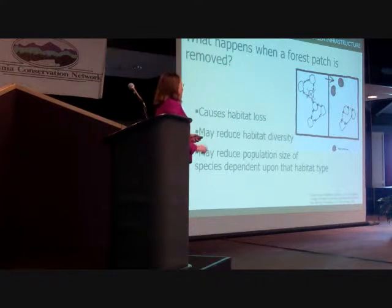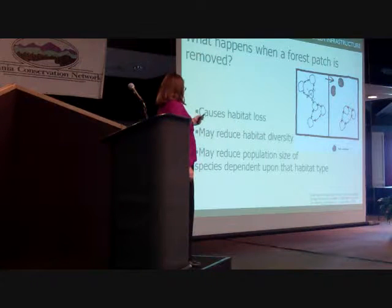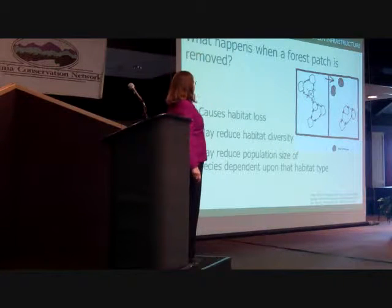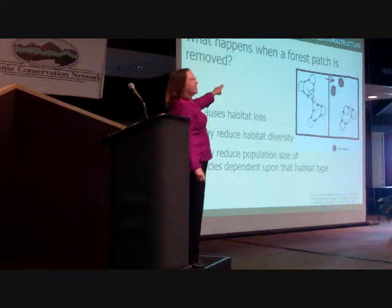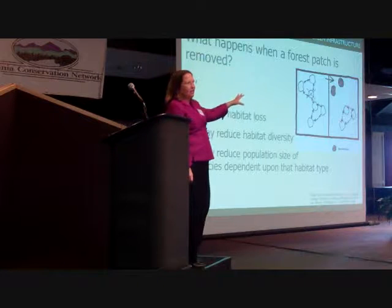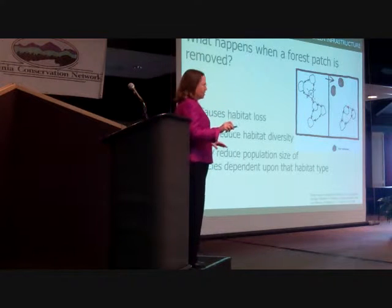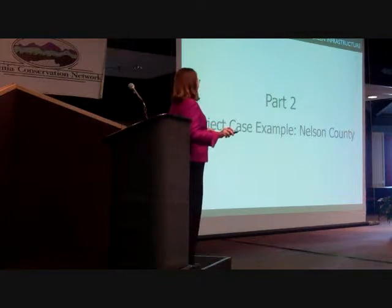What we're also concerned about is when these patches become disconnected. If we remove that little circle in the middle, those critters, plants, or pollinators cannot move across the landscape over time. If something happens like disease or blowdown to those animals, they can't repopulate and you have extirpation in that zone — possibly extinction. Making sure that these connections exist is a key environmental principle. That was all the landscape ecology for today — I teach this at UVA for a whole semester, so you got off easy.